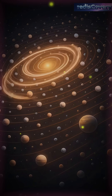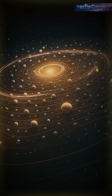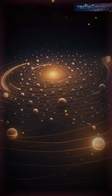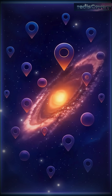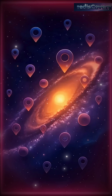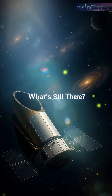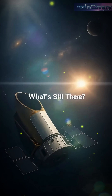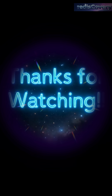In total, Kepler confirmed over 2,700 new worlds, many unlike anything in our solar system. It completely changed how we see the universe, proving that planets are everywhere around nearly every star. One small telescope found thousands of hidden worlds — just imagine what's still waiting out there.